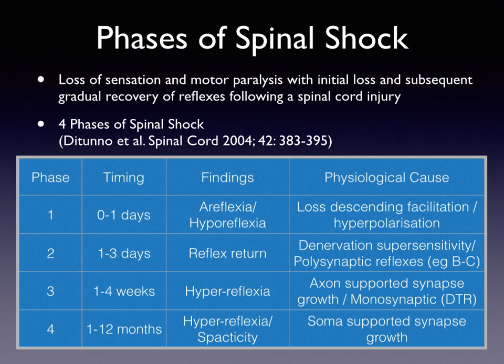Then between one and twelve months, there is hyperreflexia resulting in spasticity due to soma-supported synaptic growth.